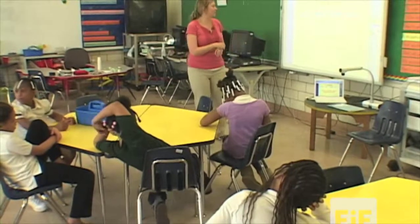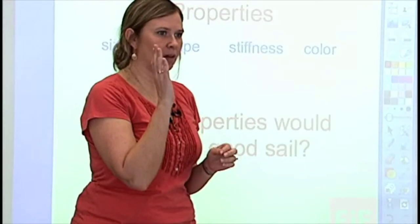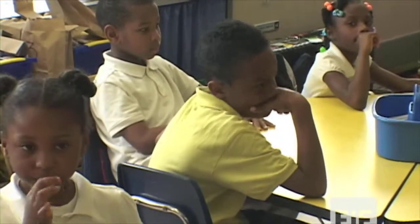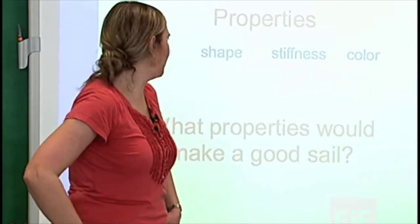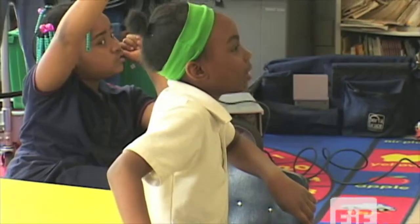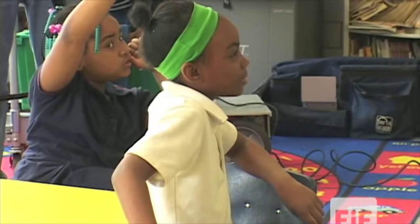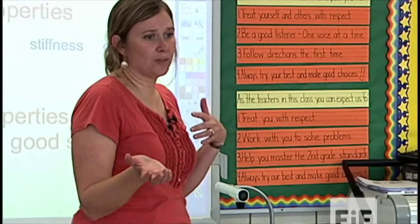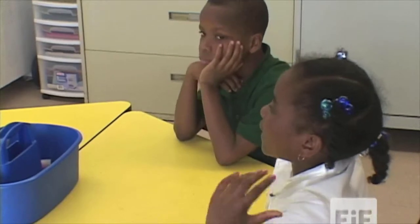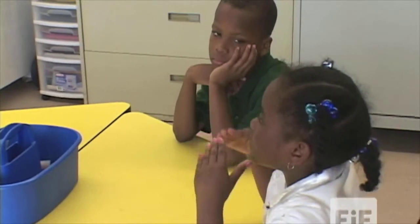Stiffness. How do you think stiffness is going to help? To catch straight in the wind. Because if it's not stiff, what's it going to do in the wind? It might just blow right over. What else do you think might matter? Shape. How do you think the shape might help it? So you think some shapes might catch wind better than other shapes? I heard that a triangle is the best shape.